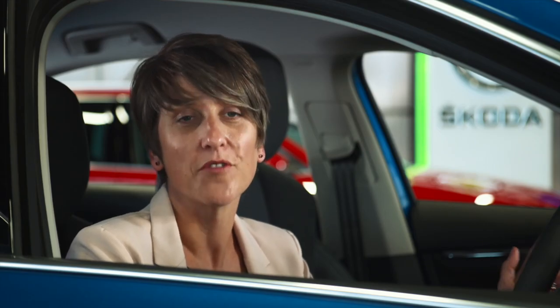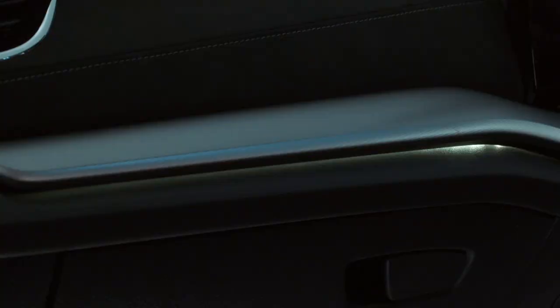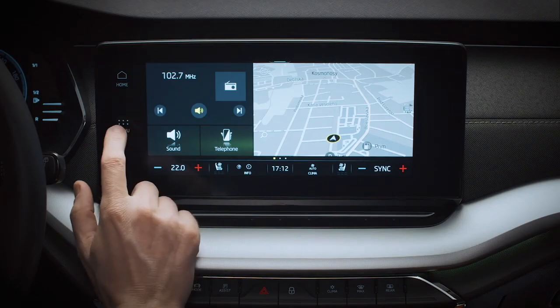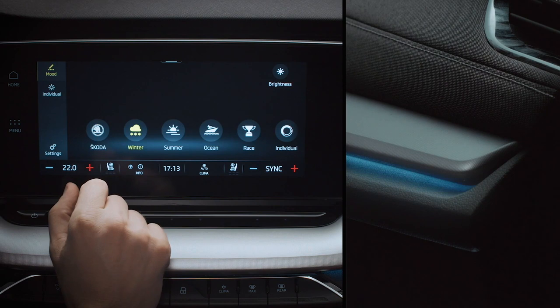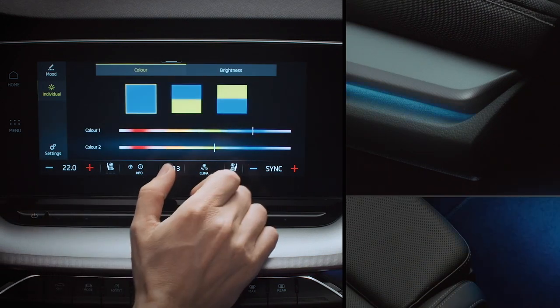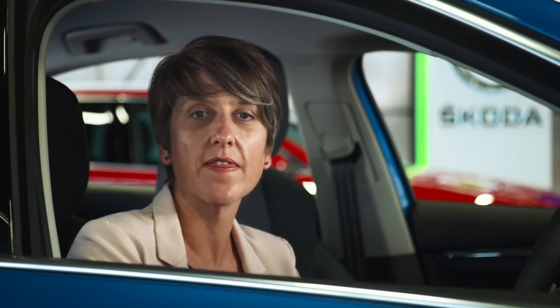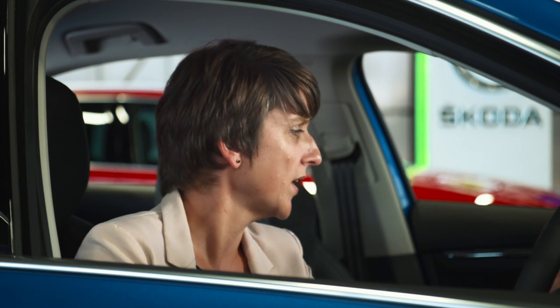While we're on the subject of options, the all-new Octavia features an ambient lighting system which, like the head-up display, can be personalized through the infotainment system by selecting menu and then background lighting. There are preset options like winter, ocean, and race. If none of those float your boat, press individual and set any color you like for both the door inserts and the footwells using funky mood tiles. You can program one-touch mood settings and assign them to different driver profiles.